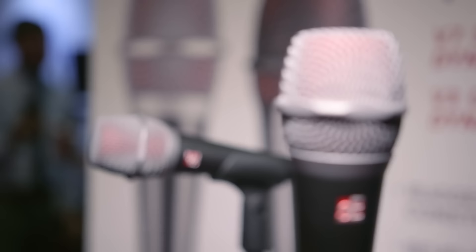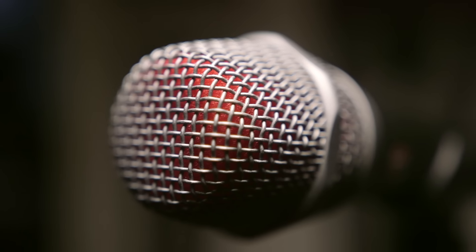Here we have the V7 dynamic microphone. It's a supercardioid design, which means it has really natural off-axis sound and incredible rejection, so it's perfect for the stage. It features a Neodymium magnet and a custom aluminum voice coil with a patented shock mount inside.